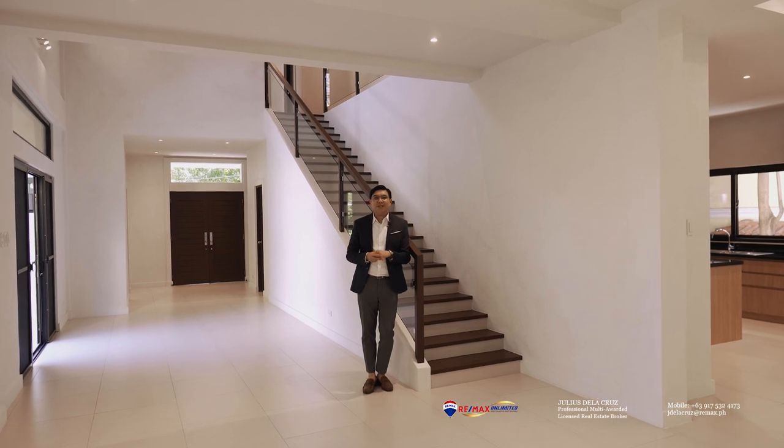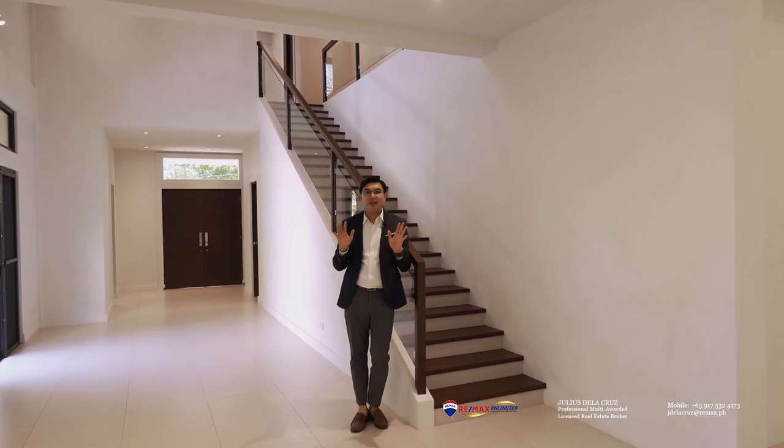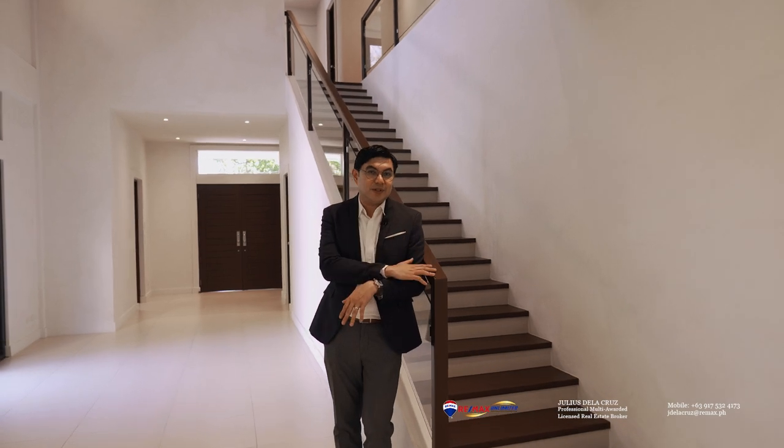Before we go to the second level of the home, this house will not be complete without featuring its amazing and luxurious staircase made from wooden and glass components.